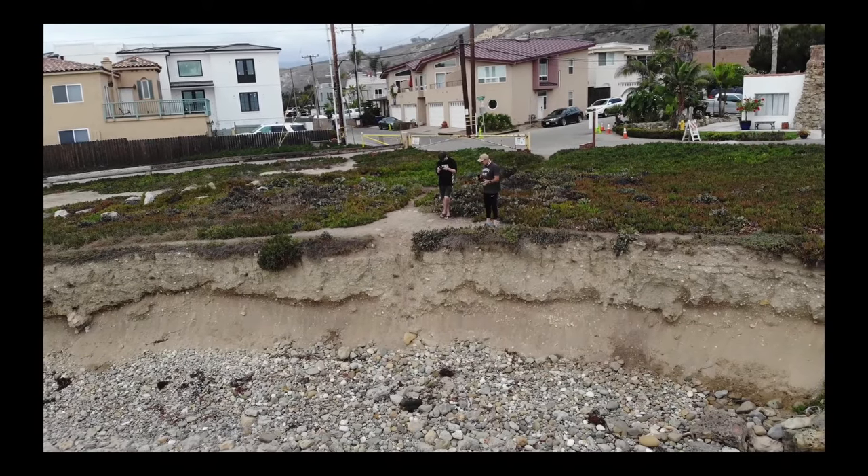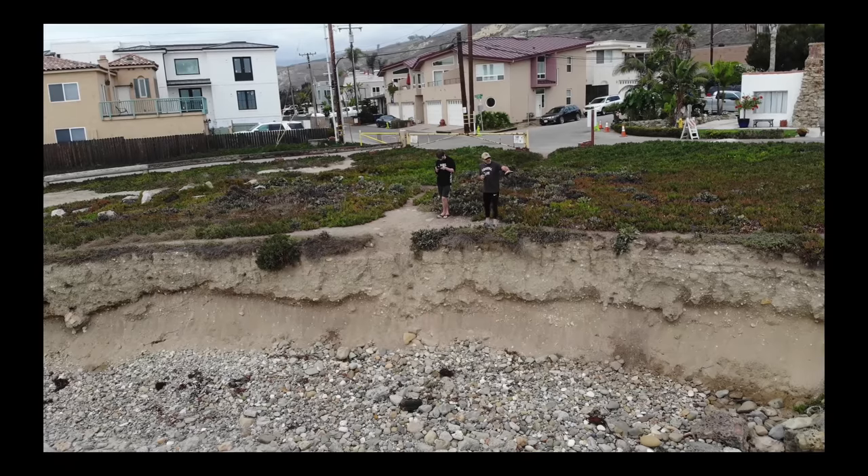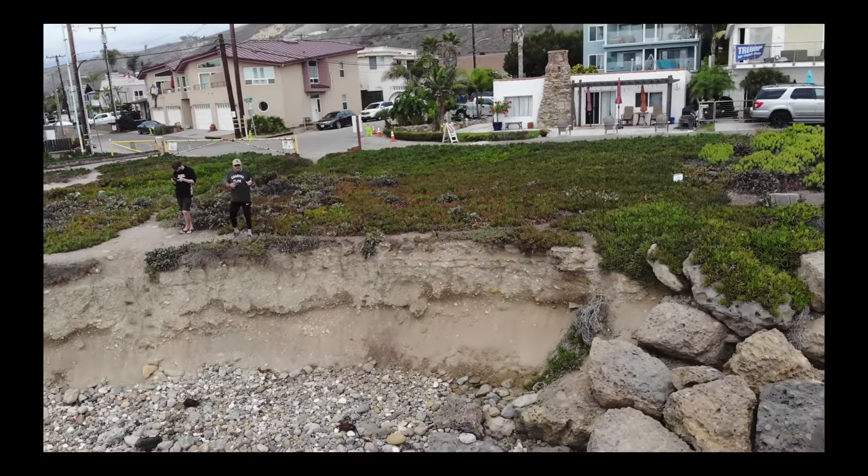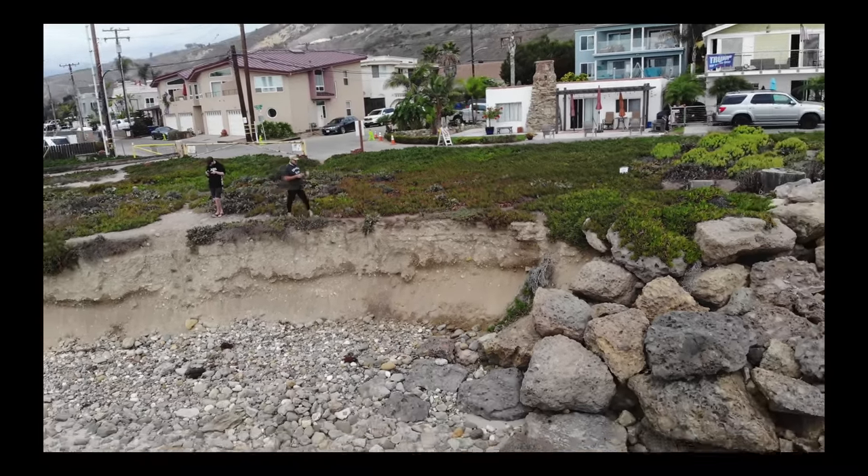We have beach here but the houses are at risk. Over there we have boulders but no beach. So this is often one of the dilemmas we're faced with when it comes to sea level rise.